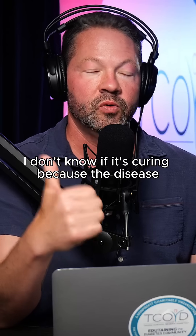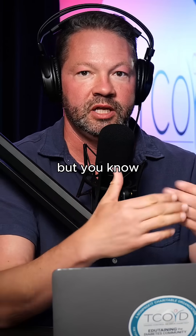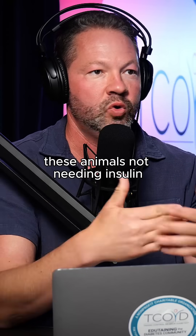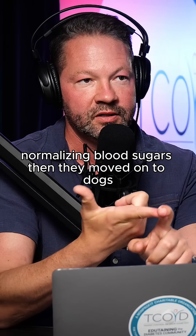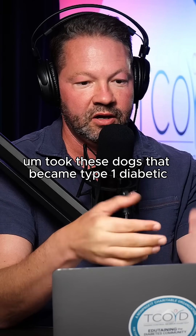I don't know if it's curing, because the disease is still present with type 1 diabetes, but these animals were not needing insulin and were normalizing blood sugars. Then they moved on to dogs, with multiple years of not needing insulin — dogs that became type 1 diabetic and were essentially in DKA.